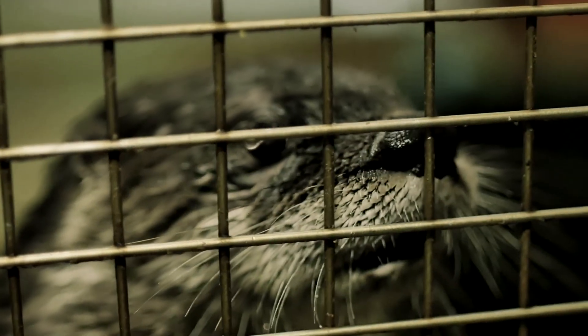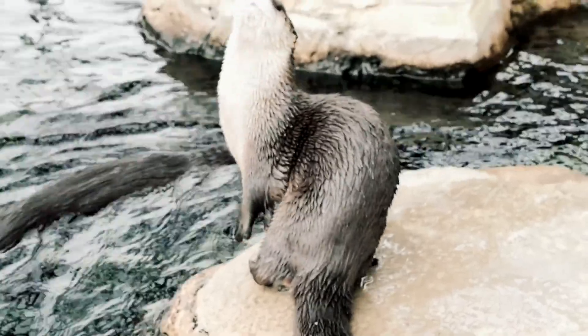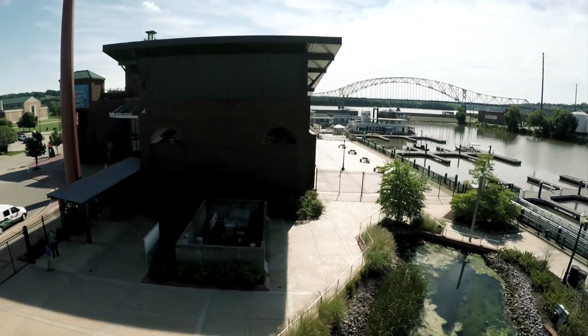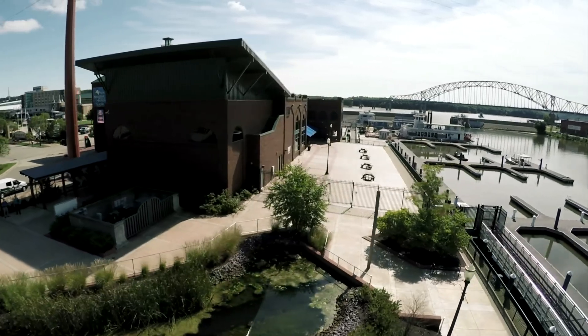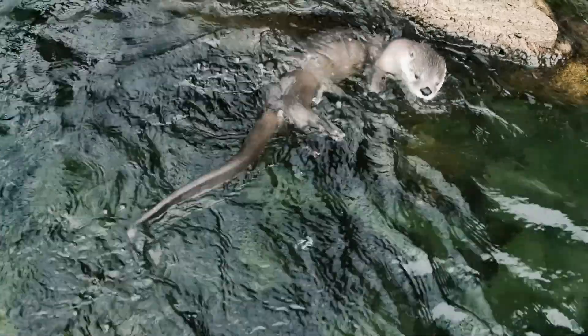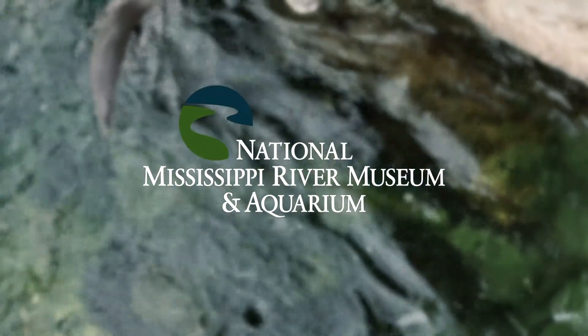There's a lot that goes into keeping otters healthy. We're just looking for a little bit of help to support them. Anybody who donates will be able to physically see that manifest — they'll be able to come to the aquarium and say, I helped them do that.